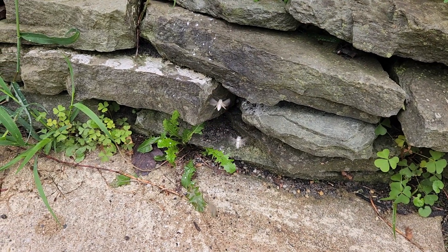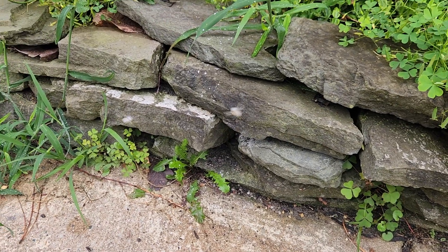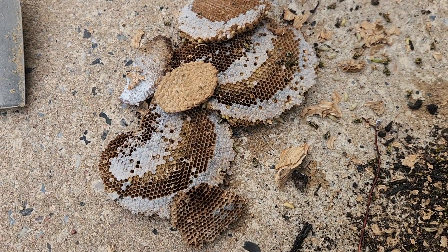This treatment will exterminate the yellowjackets almost immediately. Once they're gone, we're going to remove the nest and dispose of it properly.